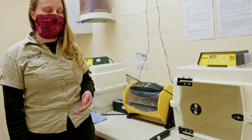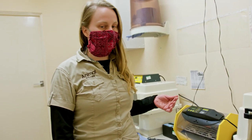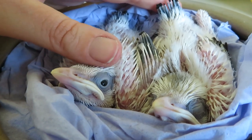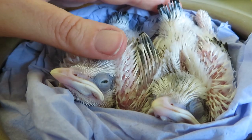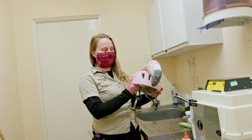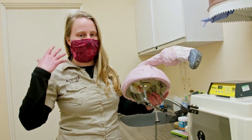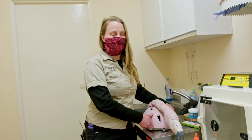Obviously it's better if we leave the parents to do it, so when we can we let them parent rear. But sometimes we do have to hand rear, which is really exciting for us — especially if we have a new species and we get to see them grow and develop. We even go to lengths of wearing helmets or full cloaked robes to mask our human form so that the chicks don't imprint on us.